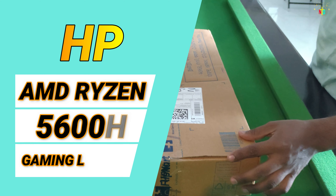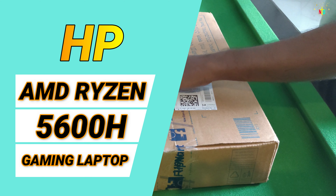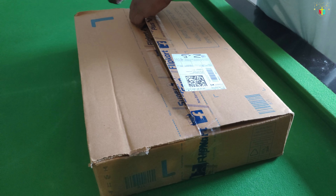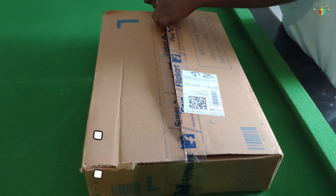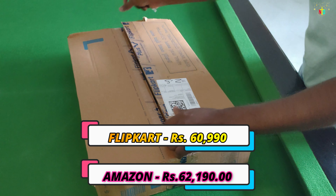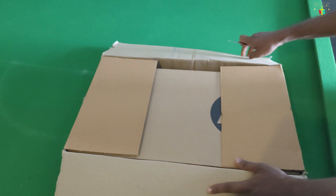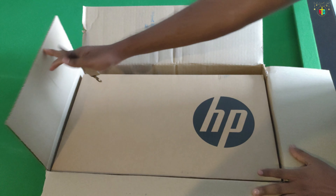This laptop is HP AMD Ryzen 5600H Gaming Laptop. The price is $609.99. It's available on Amazon for $609.99, and also on Justru for $609.99.